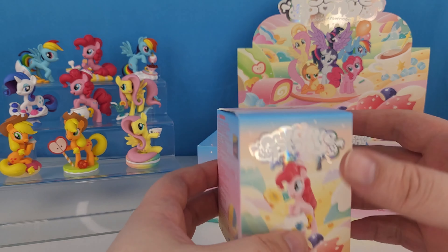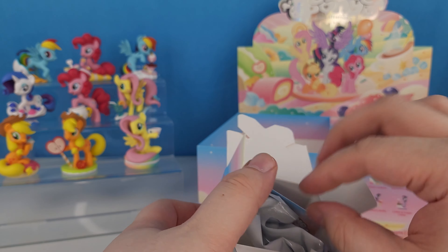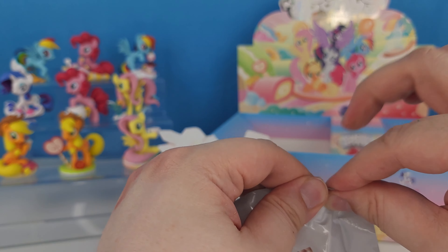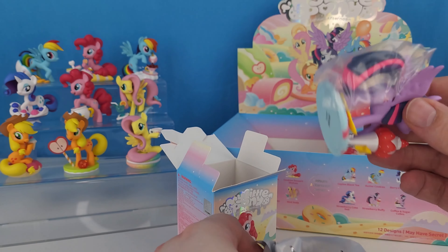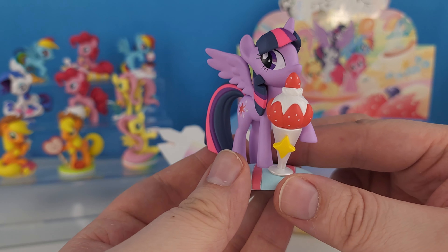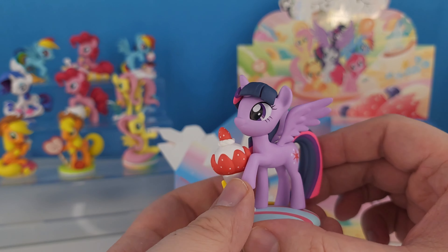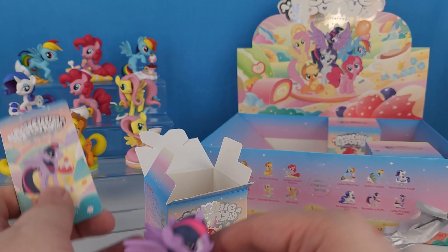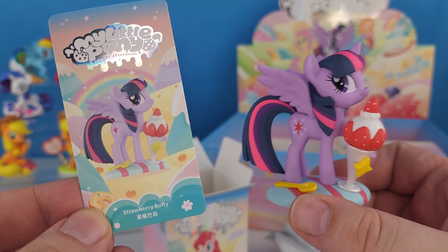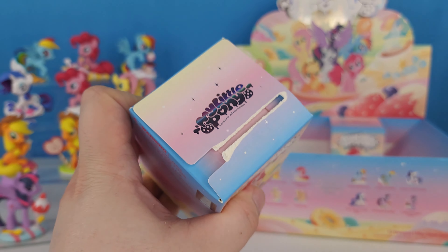So we need another Rarity and both of the Twilights — those are the ones we're missing. It looks pretty purple. We got a Twilight Sparkle — a Princess Twilight Sparkle with her alicorn wings. She's got a little spoon so she can eat a little strawberry sundae. So cute. Here's the card. And this is Strawberry Buffy Twilight.